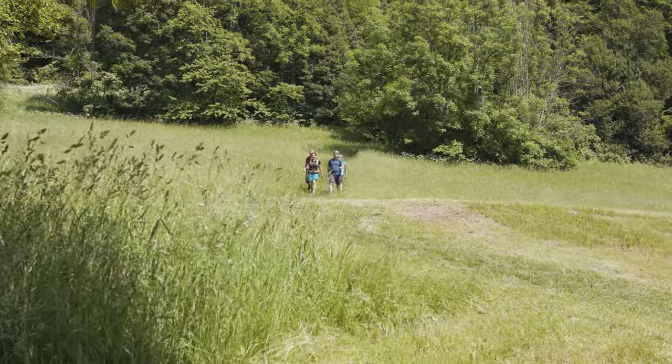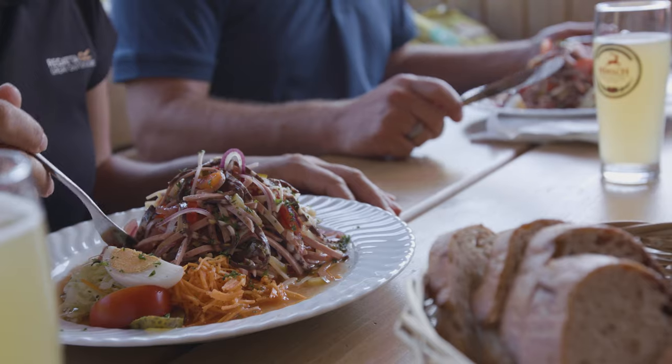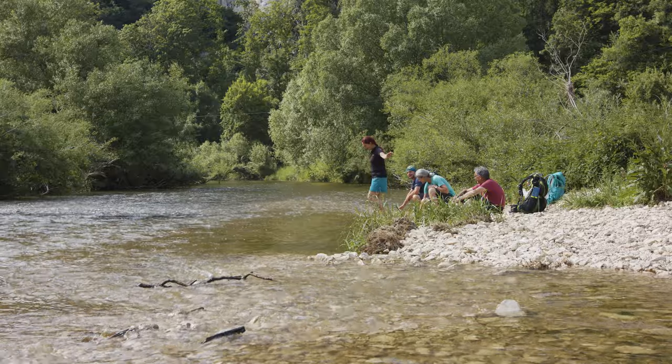From the Stone Age cave we leave the Mark Donauberg Landweg for a short detour to the Jägerhaus. The midday break recharges our batteries for the last few kilometers.